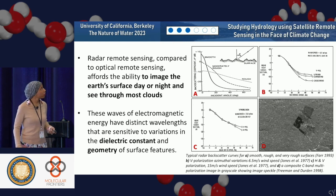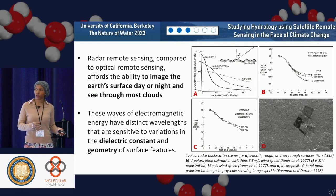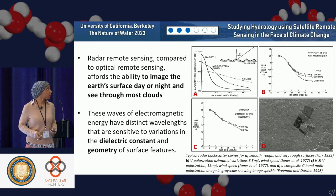Radar remote sensing compared to optical remote sensing allows us the ability to image the Earth's surface day or night through clouds. A lot of optical methods are like standing outside with your phone — if it's very cloudy or dark, you're not going to see as well. Radar does not care about those things. It's really interested in the dielectric constant — the moisture content of the material and the geometry of the surface features: orientation, shapes, and sizes.